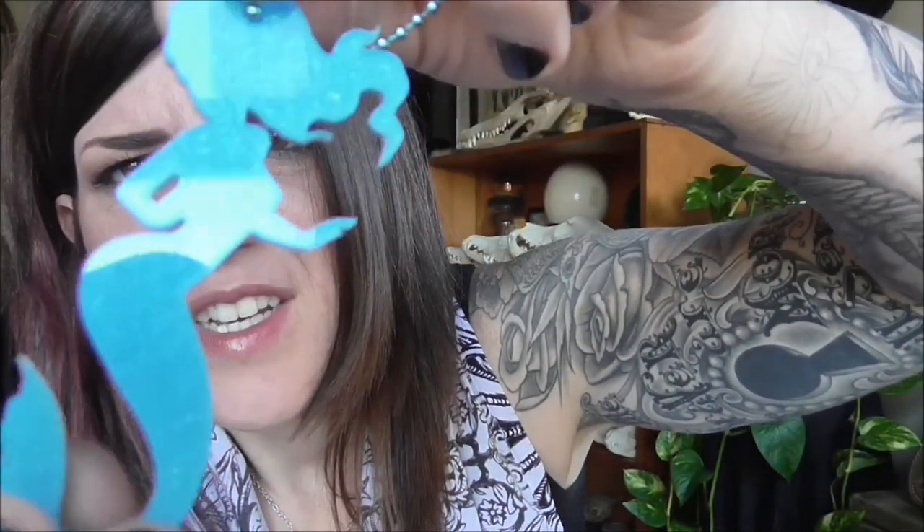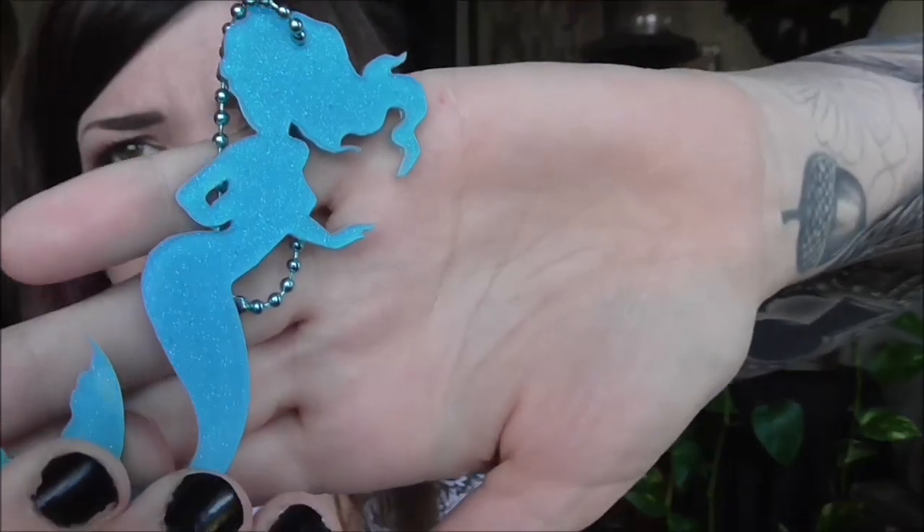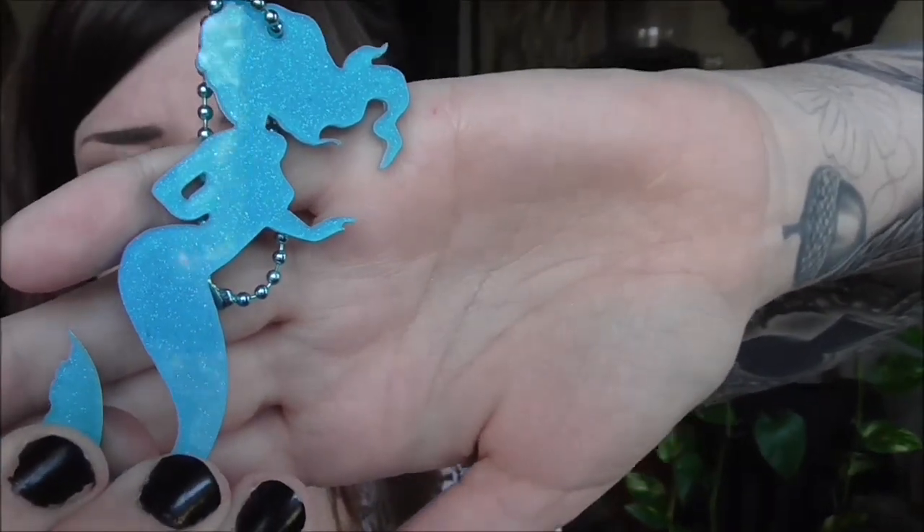And this — I'm so excited. This is so cute. I love these laser cut pieces and this is a mermaid. Oh my gosh. It's a keychain — it's so cute. And it's sparkly! So neat. Can you see the sparkle? Yeah, you can see it a little bit. So cute.